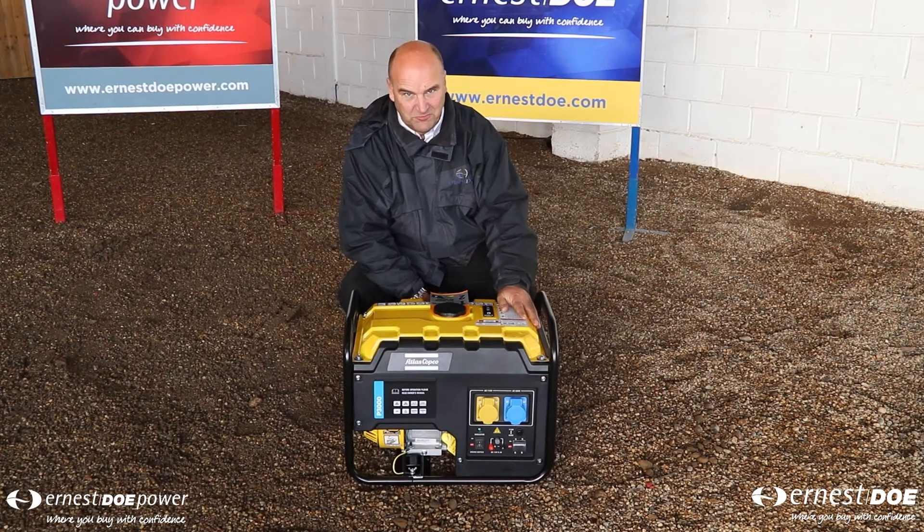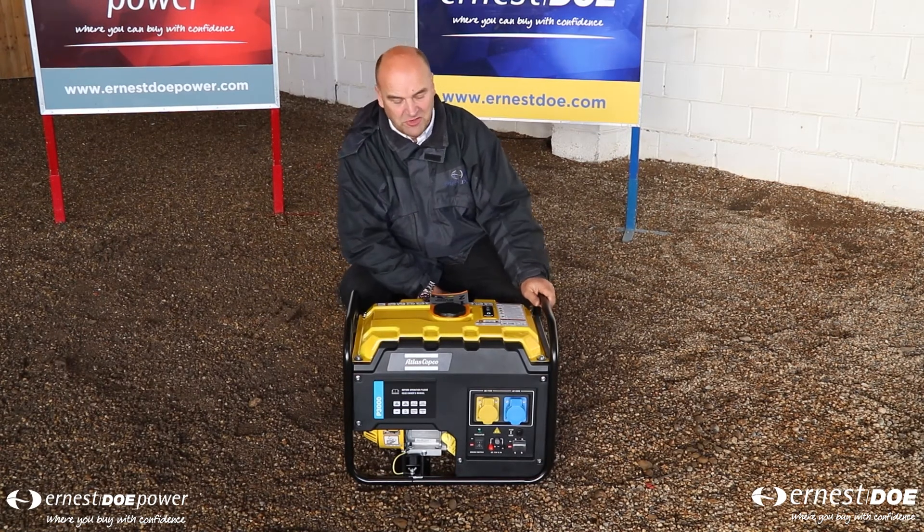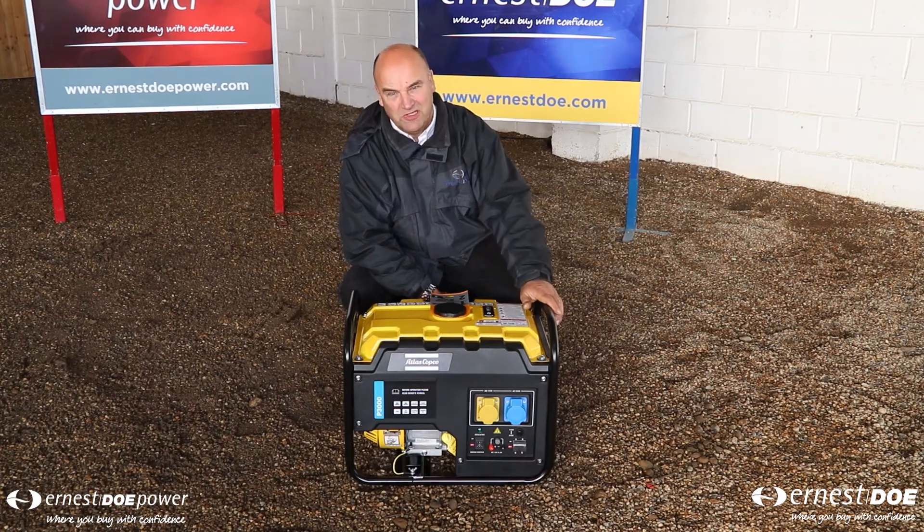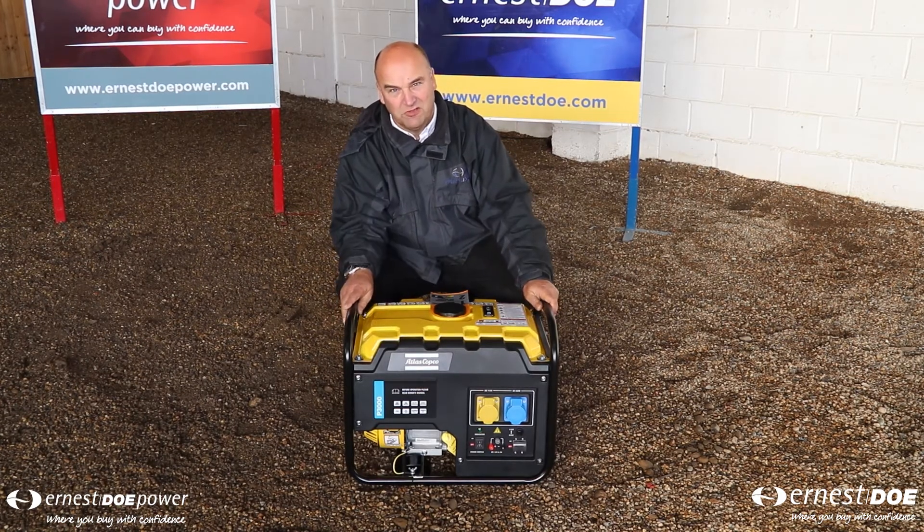We have fantastic deals on these P3000 generators for the show period. Do click on the link, which will also give you information on the wheel kits and handles for these generators as well.